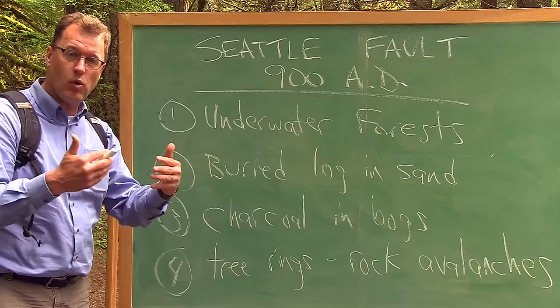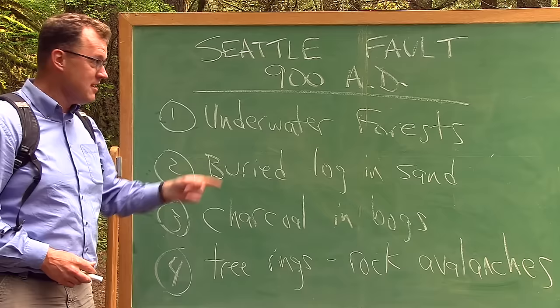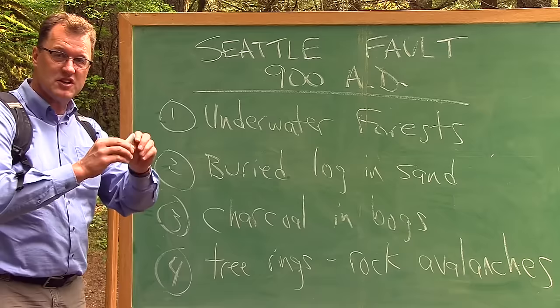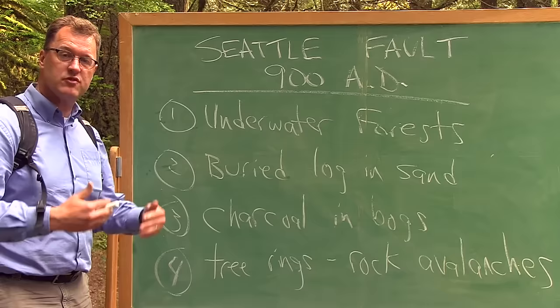How can we be sure there was an earthquake around 900 A.D. on the Seattle Fault? All sorts of different kinds of evidence point to the same conclusion. In the bottom of Lake Washington, there's a dense forest that's in the lake — landslides went into the lake and brought the trees with them. The trees have been dated to 900 A.D. A buried log has been found at West Point, north of Seattle at Discovery Park. The log sits in sand that has been interpreted as a tsunami deposit generated by the 900 A.D. earthquake.